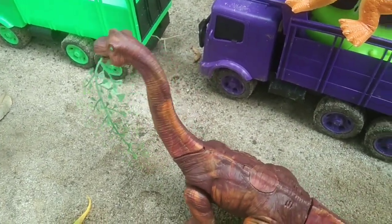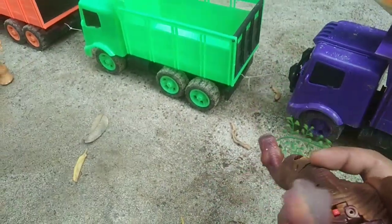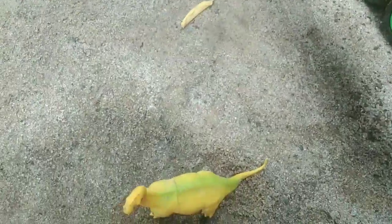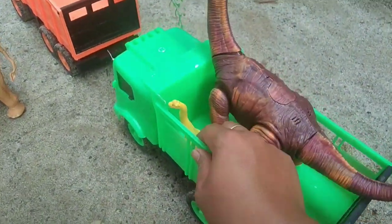Lehernya bisa bergoyang-goyang, teman-teman. Wow, keren! Langsung saja kita angkut, putih warna hijau, teman-teman. Wah, lihat teman-teman! Di sini ada annaan protosaurus juga, teman-teman. Langsung saja kita angkut bersama induknya, teman-teman. Wah, keren, teman-teman!